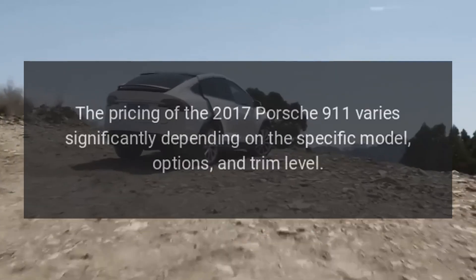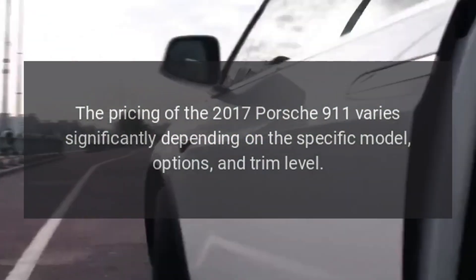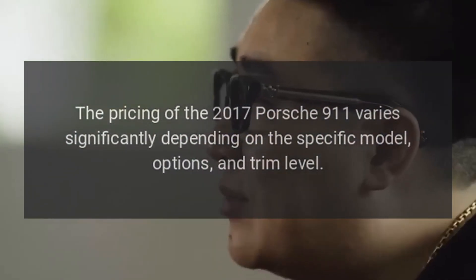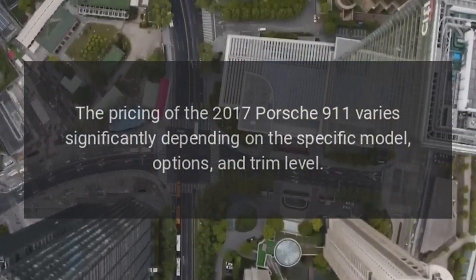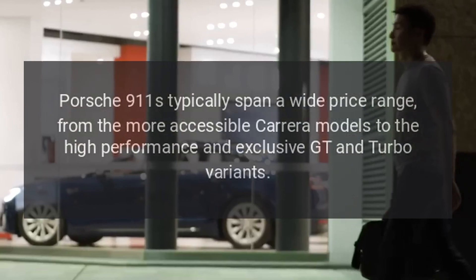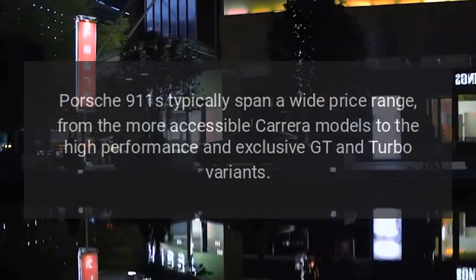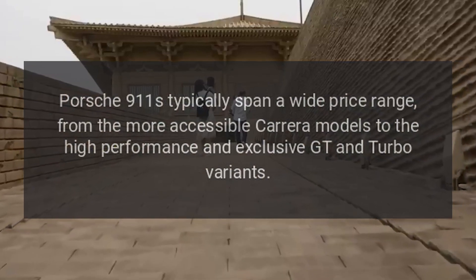Price range. The pricing of the 2017 Porsche 911 varies significantly depending on the specific model, options, and trim level. Porsche 911s typically span a wide price range, from the more accessible Carrera models to the high-performance and exclusive GT and Turbo variants.